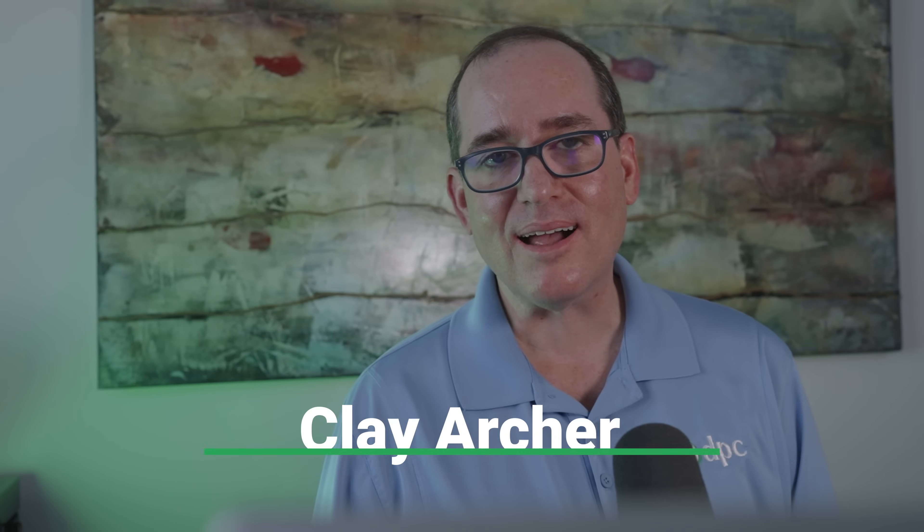Hey everybody, Clay Archer, CEO of DVC Technology, and I've got a cool one today. UniFi is releasing the 5.1 version of Protect software, they're releasing three new AI cameras, and they're releasing the AI port, which is going to allow you to connect non-UniFi cameras to UniFi Protect and get AI detections, which is really awesome. Let's jump right into it.